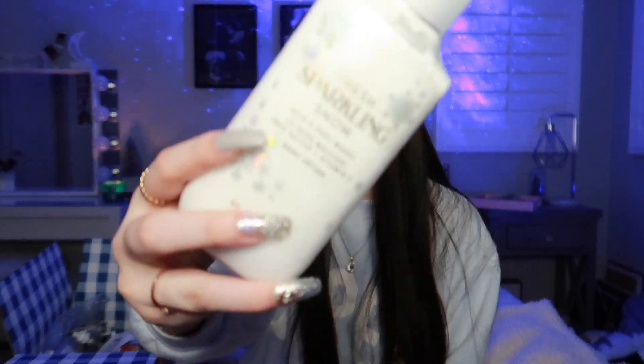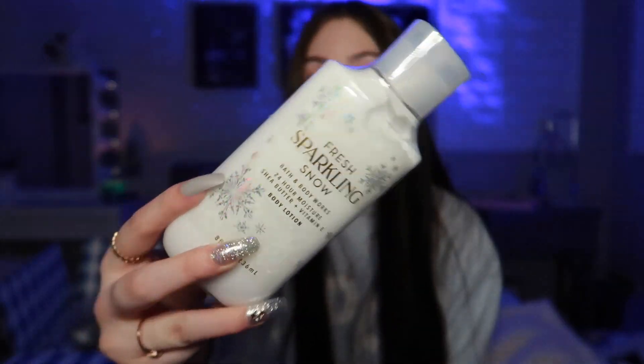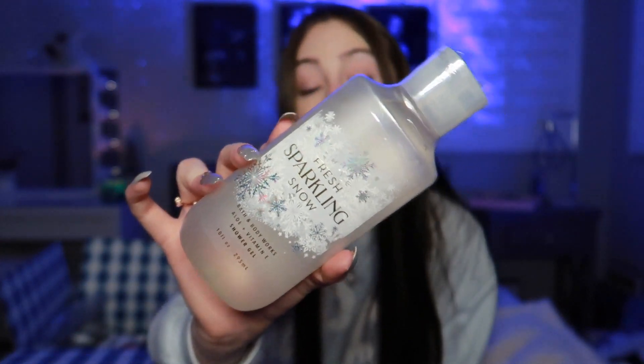The next thing I got is the Fresh Sparkling Snow body lotion. I do have this one, as you guys have probably seen on my TikToks, but I just wanted to get another lotion because you can always use more. And then the next thing I got is the Fresh Sparkling Snow shower gel — it's amazing. This is my favorite shower gel to use all the time, which is why I use it in all my TikToks, but I need to get another bottle so I never run out.